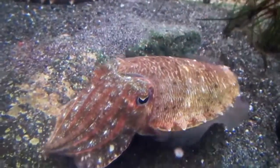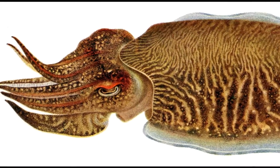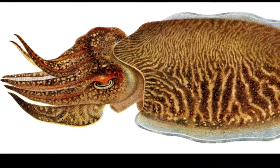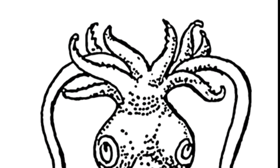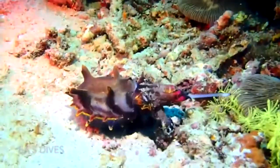Their copper-based blood is pumped by 3 separate hearts. Two hearts pump blood to their gills and the third heart pumps blood to the rest of their body. Eight arms covered with suckers surround their parrot-like beak. They use their beak to feed and to crack open hard shells.